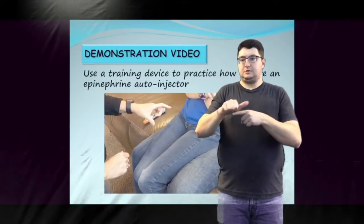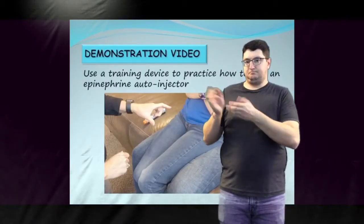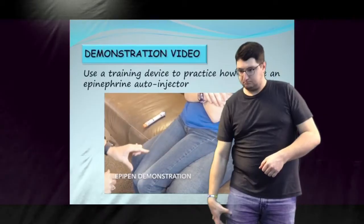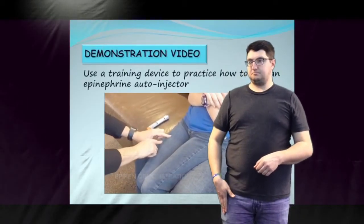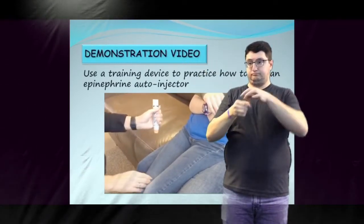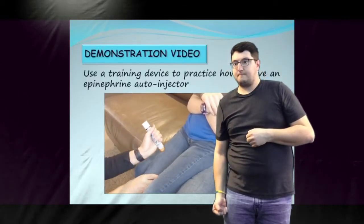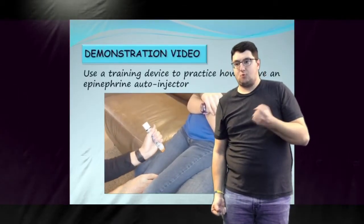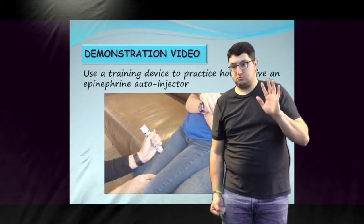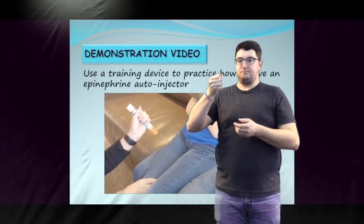It is recommended to use a training device to practice how to give an epinephrine autoinjector while viewing this video. Identify the injection area on the outer middle thigh. Remove the blue safety cap by pulling it straight off. Firmly press the orange tip into the outer middle thigh until you hear it click, then hold in place for a slow count of 5. After the EpiPen has been used, the orange end will extend over the needle.